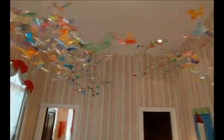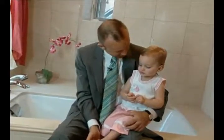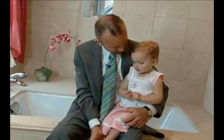Ava's second decor requirement was less about colour and all about butterflies. You can see the butterflies that are appliquéd onto the towels and she has butterfly mobiles hanging from the ceiling. She even has butterflies on her shoes. How cool is that?